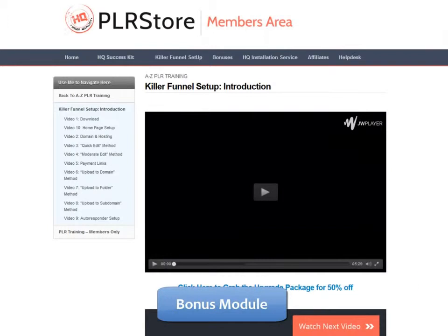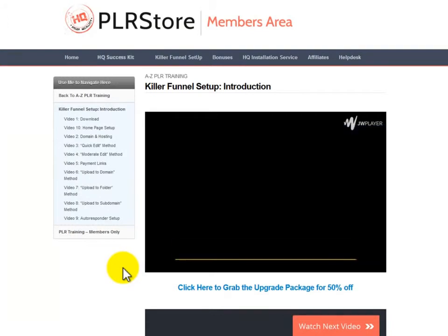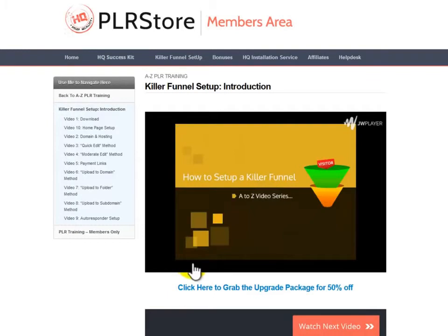Fast Action Bonus: How to Set Up a Killer Funnel A-Z Video Series — of course, we won't leave you alone. We really want you to make money with this as quickly as possible. We're proud to offer this amazing bonus that will get you up and running selling your own product in no time. We'll provide a high quality, high definition video training course showing you 3 easy steps: Step 1, Download. Step 2, Edit. Step 3, Upload. This is a detailed 140-plus minute live video training that will show you every detail you need to know to set up your killer sales funnel in the shortest time possible.